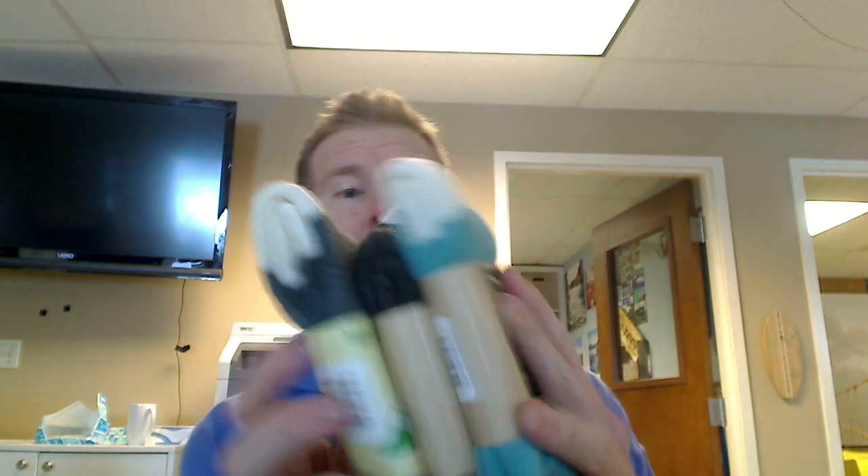Hey everybody, it's Chad here with That Daily Deal. I have with me the premium grade 80% merino wool, made in the USA socks. These are just super, super high quality socks. They're selling for $15 per pair in the store, so you're getting an absolute steal.